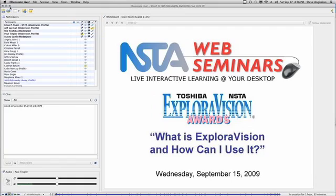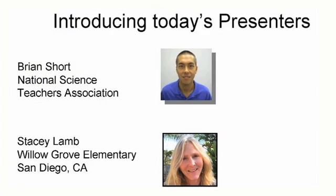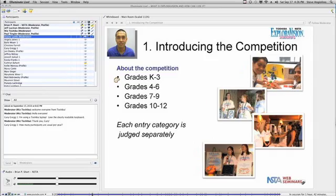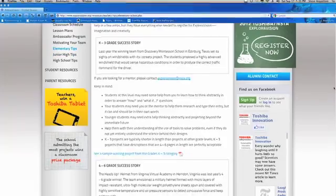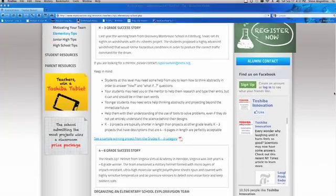Plus, the Exploravision ambassador program matches past outstanding teachers and coaches with first-timers to help them find their way. You can also find grade-specific tips on how to motivate your teams and really get the most out of the experience.